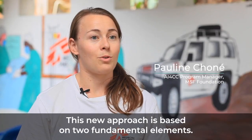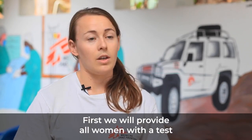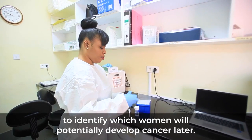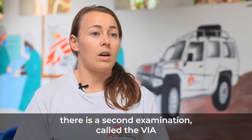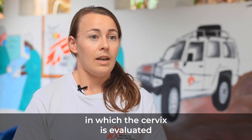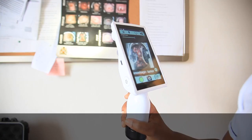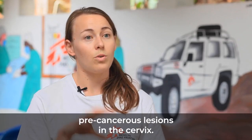This new approach is based on two fundamental elements. The first is the testing of all women for human papillomaviruses to identify which women might potentially develop cervical cancer. For those women, there is a second exam, which is the VIA, in which the cervix is evaluated. In the study, we will test and validate a new artificial intelligence algorithm to help nurses detect and characterize cancerous lesions at the cervix.